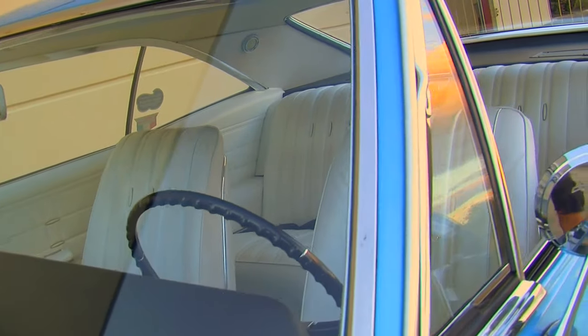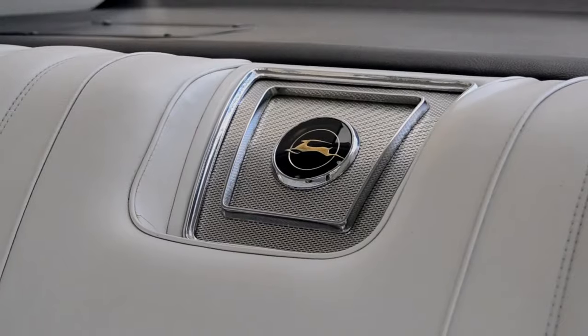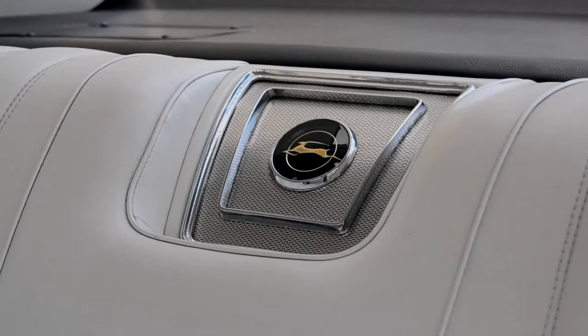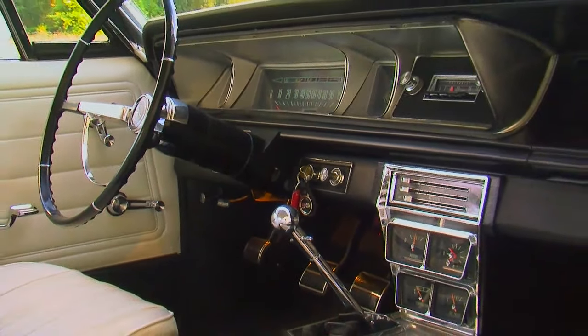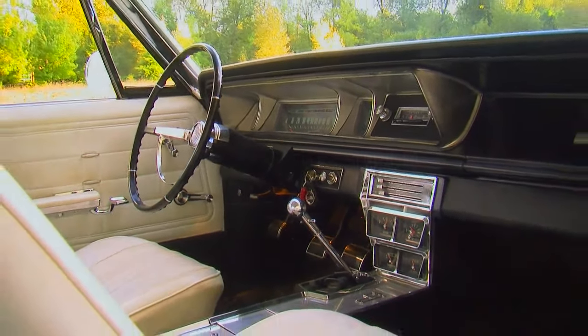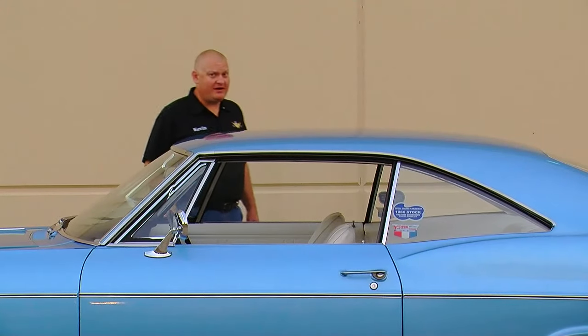The back seat is enormous — you can fit a whole bunch of friends back there. We see one more of the options this car came with, which is a rear seat speaker that goes along with the optional push button AM radio. But really there's not a whole lot of options on the car — just what you need to go down the road and have a good time doing it.